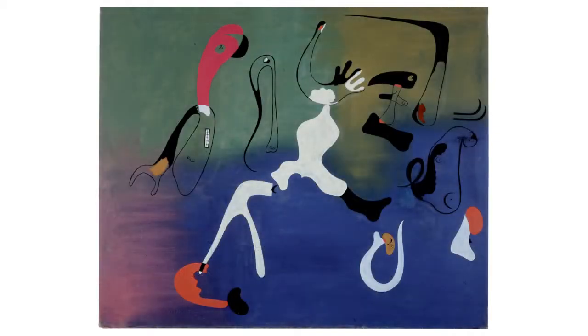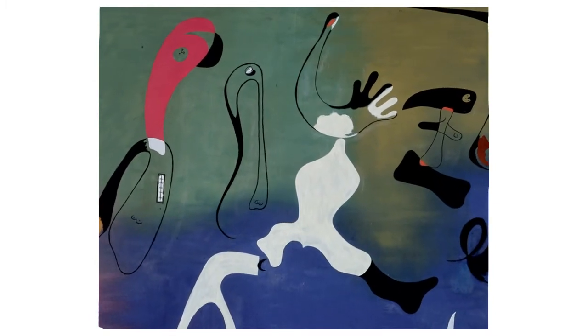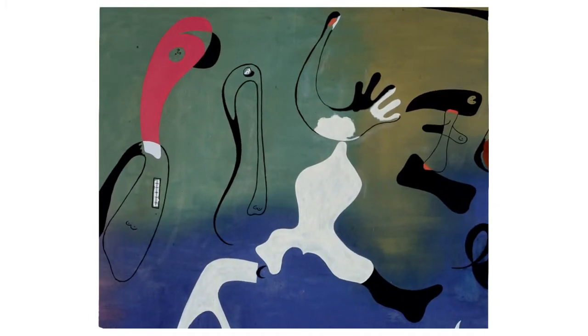Eight shapes glide from left to right through the painting. They have features of human or animal creatures. A hand, a boot, faces, and breasts can be made out.